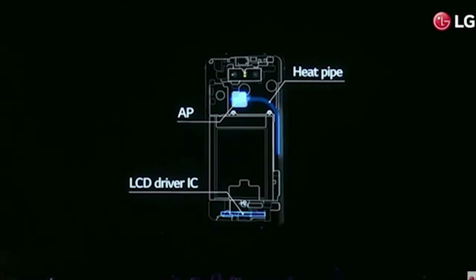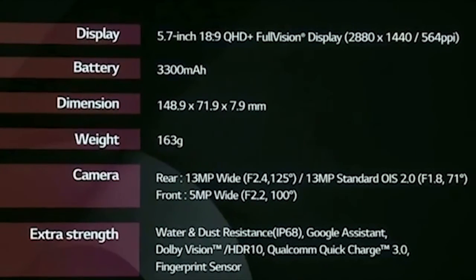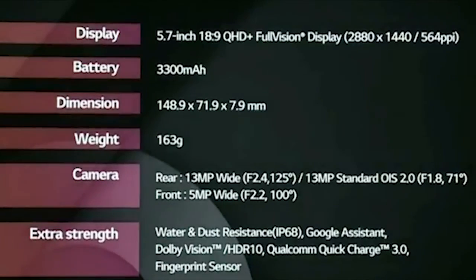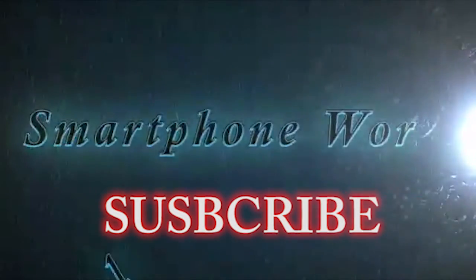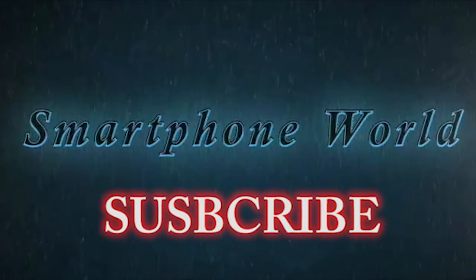Thanks for watching the video, guys. What do you think is the best feature of the LG G6? Is it the best flagship smartphone of 2017? Share your thoughts in the comments section. Subscribe to Smartphone World for tech and gaming videos and more coverage on MWC 2017. I'll see you guys in the next video.